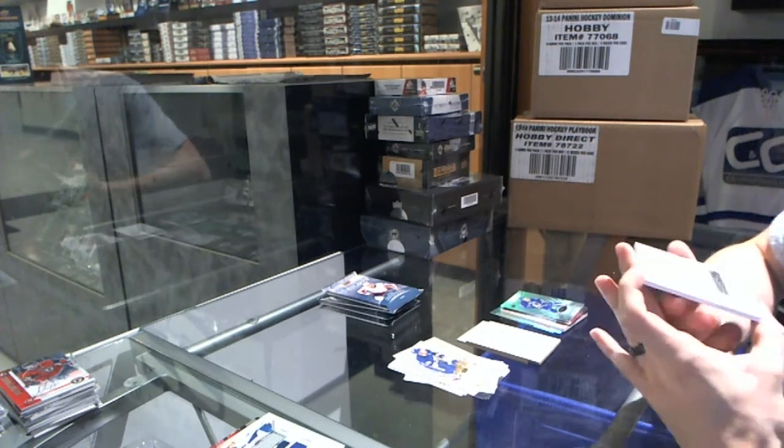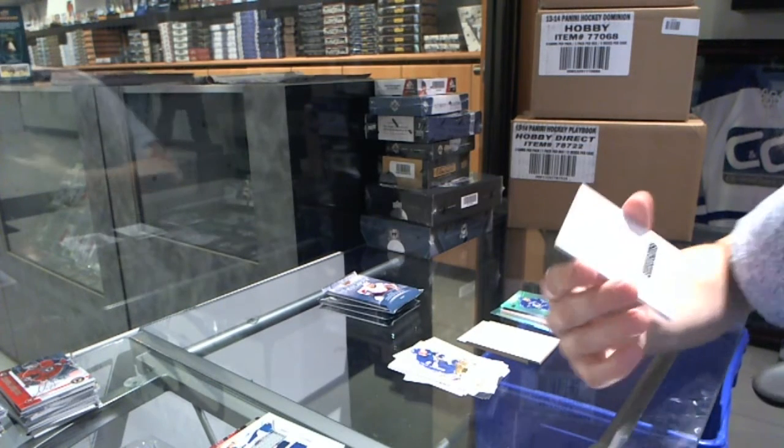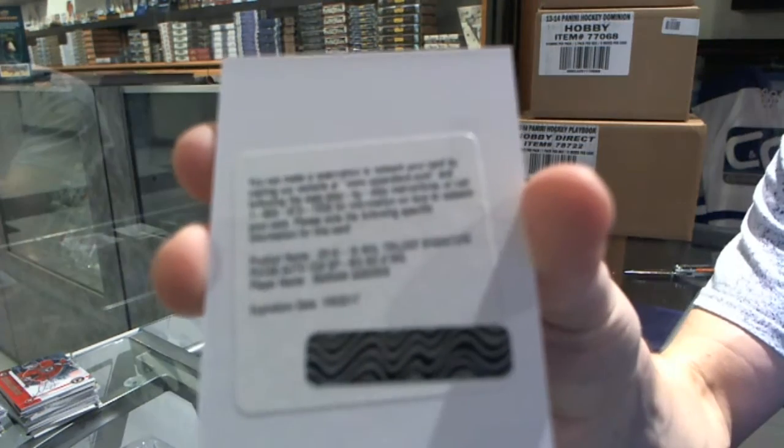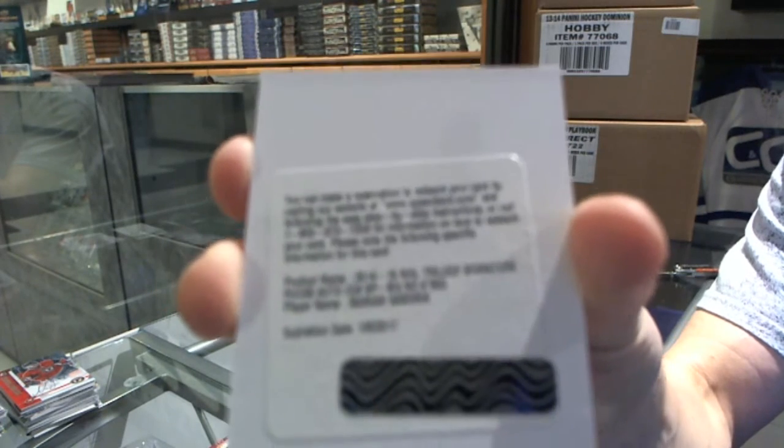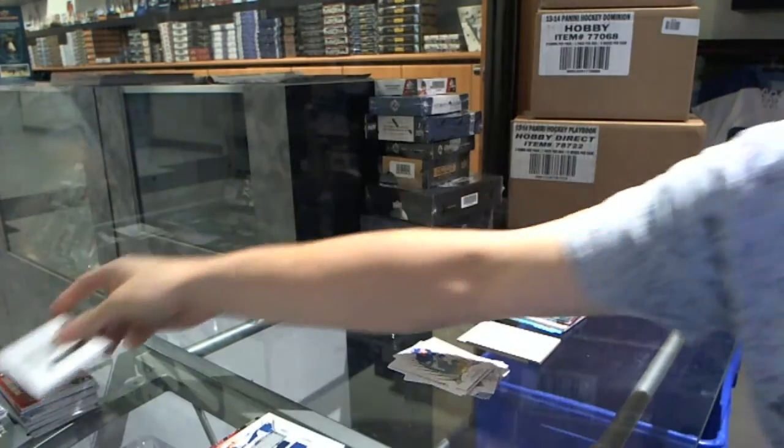We've got a Redemption for a Signature Pucks for the LA Kings, Marion Gabrick. Marion Gabrick, Signature Pucks for the Kings.